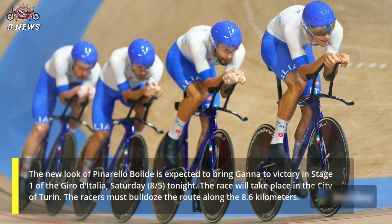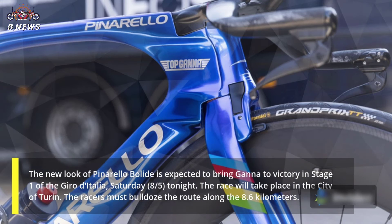The new look of the Pinarello Bolide is expected to bring Ganna to victory in Stage 1 of the Giro d'Italia, Saturday, 8th of May, tonight. The race will take place in the city of Turin, where racers must complete the route along 8.6 kilometers.